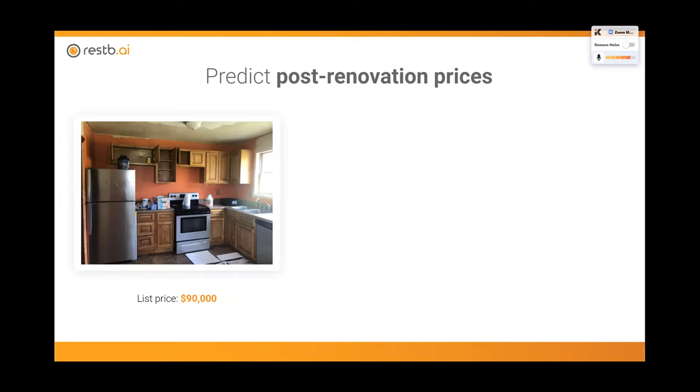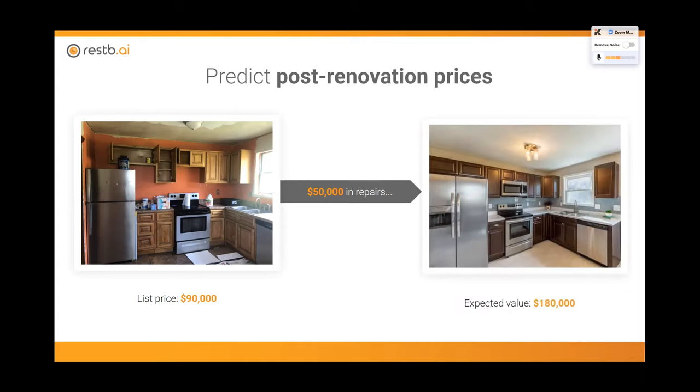Looking at the individual investor perspective: when you look at a property, it has a list price. As you look through those photos, you may understand there's going to need to be work done — maybe it will cost $20,000 to renovate the kitchen, $15,000 for the bathroom, and another $10,000 for whatever else needs fixing. With computer vision, we can actually say: given that property, if it was in a certain condition, how much would it go for in that particular market? When we adjust the condition of this property for what it will be post-renovation, we can see that the post-renovation price and value is much greater than the cost of repairs — confirming this is a great investment to move forward with.